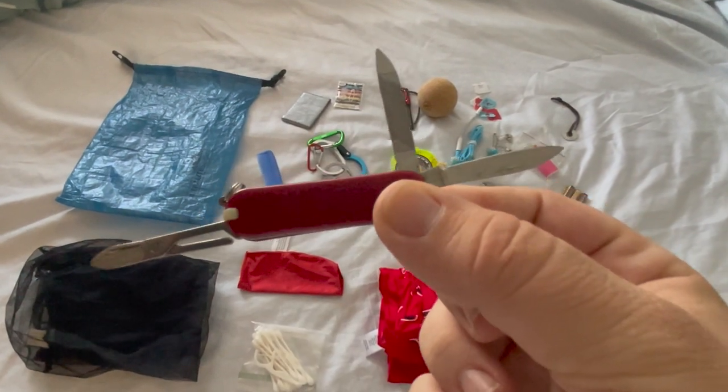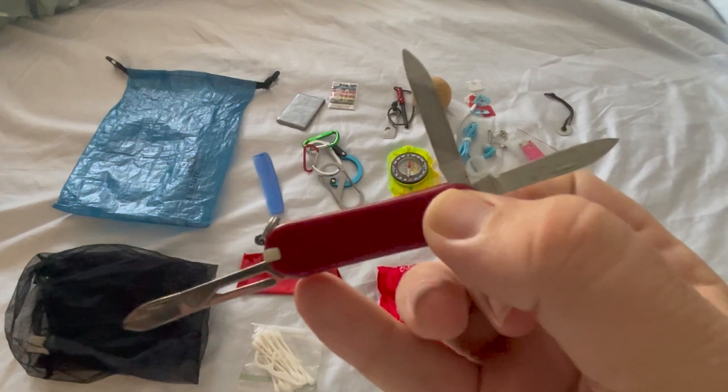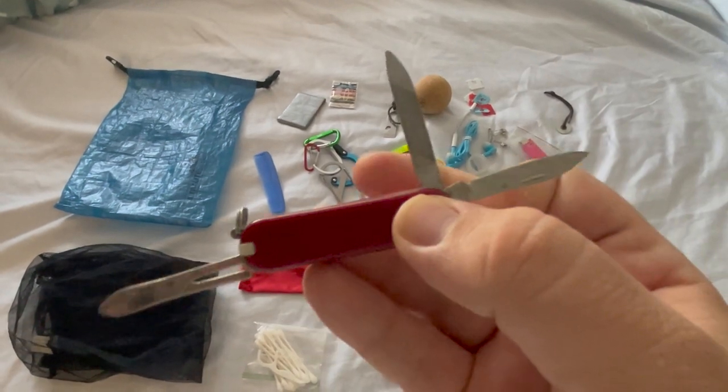I was a Boy Scout, so I always carry a handy pocket knife — even if I have no intention of using it — especially one with scissors, a blade, and a file.